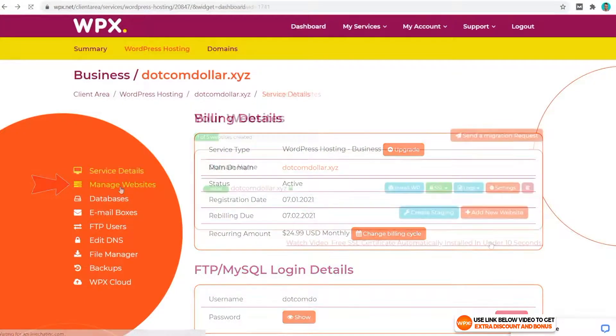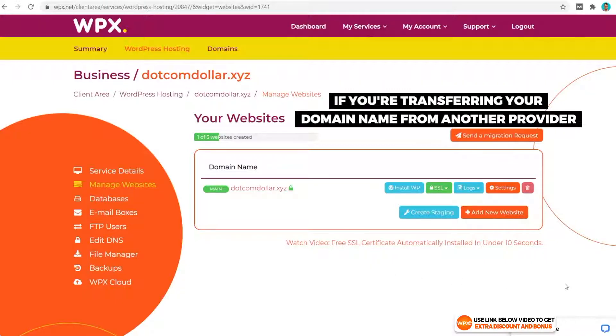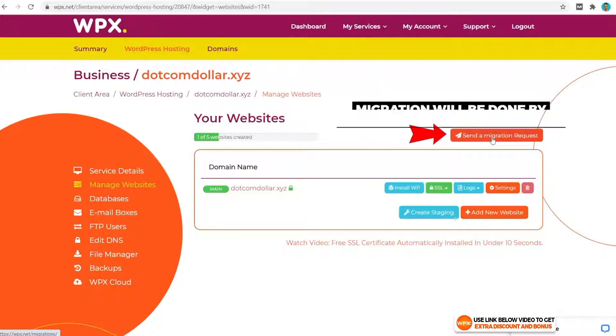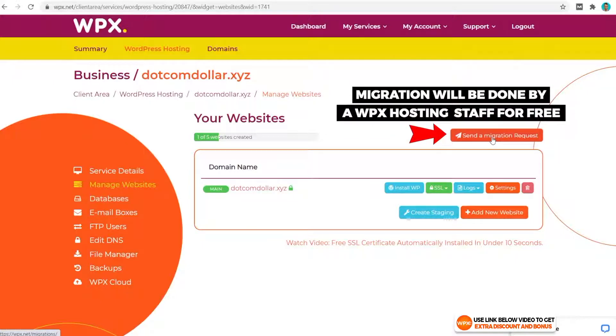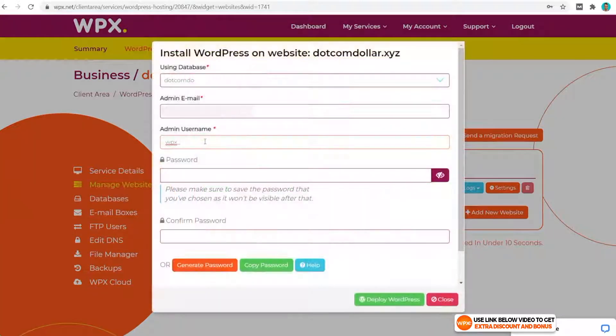To add a new website we click on Manage Websites and add a new website here. If you're transferring your domain name from another hosting provider, you can click there and the WPX hosting staff team will do this for you for free manually — that's a great free feature. In this case we're going to use a domain we've chosen, so I'll click on Install WP and fill out your personal information.